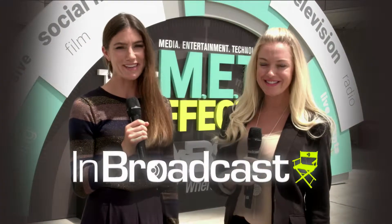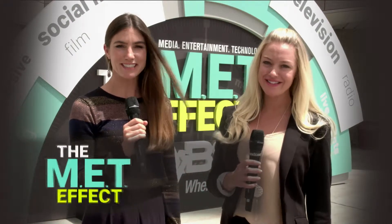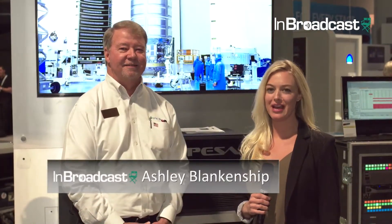Welcome to Las Vegas. We're here at the NAB Show 2017 — the biggest expo for broadcast and media content, where all the latest creative developments are on display. I'm Ashley Blankenship with InBroadcast.